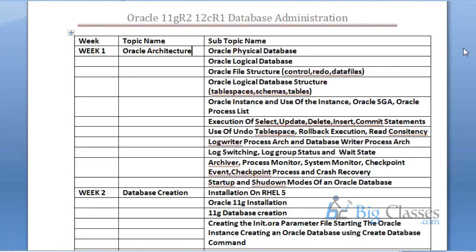First of all is Oracle architecture — a critical topic. You will create an Oracle database and understand the structure of that database. What is the physical database? What is the logical database? Oracle file structure includes the control file, redo log file, and data files. What is the control file and its use? What is the redo log file and its use? What is the data file and its use? This is the file structure of Oracle database.